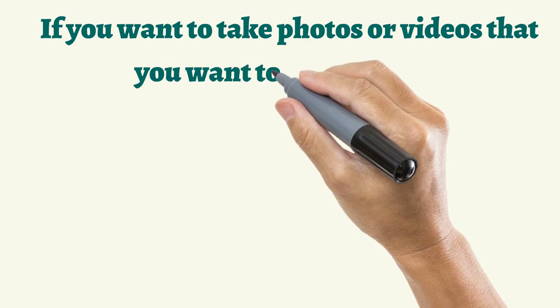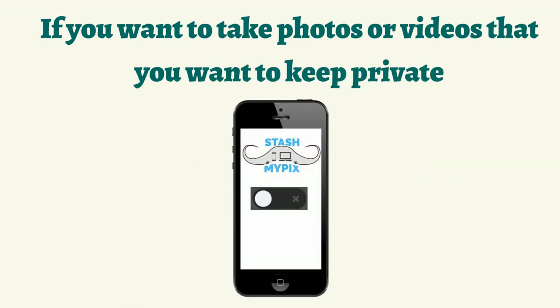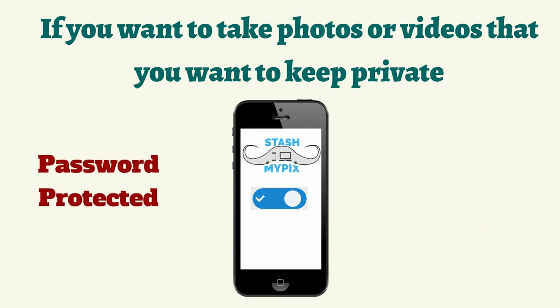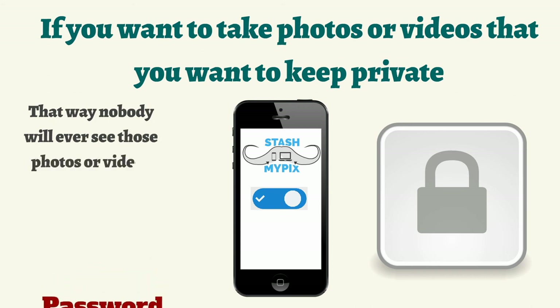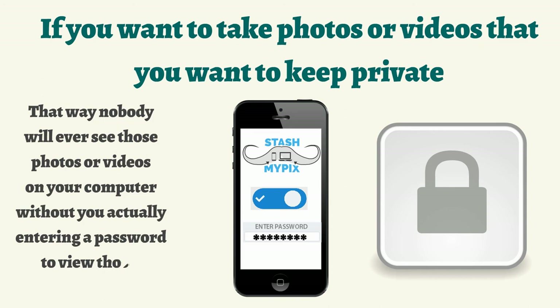If you want to take photos or videos that you want to keep private, Stash My Picks has a private toggle switch. You turn that on and every photo and every video that you take while it's on will be stored in a password-protected and encrypted folder on your computer. That way, nobody will ever see those photos or videos on your computer without you actually entering a password to view those.